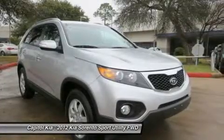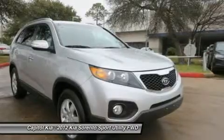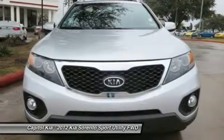Kia says that the V6's 276 horsepower output is best in class, and fuel economy on the 4-cylinder Sorento is among the best in this category.